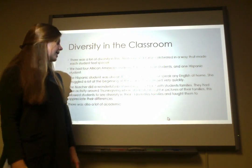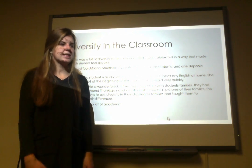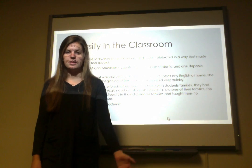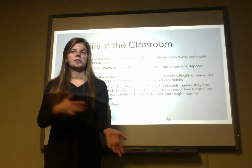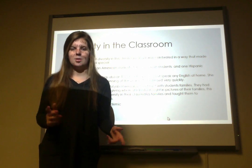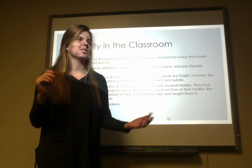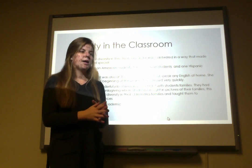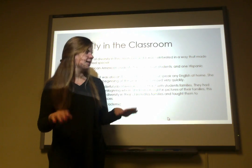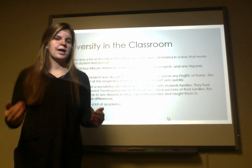That was a really cool way to celebrate diversity. There was also a lot of academic diversity — students who were just barely learning to read, students who could already read books and were progressing really well in math, and other students who were struggling. So there were lots of different academic levels, but they were still expected to do the same things and have the same behavior.